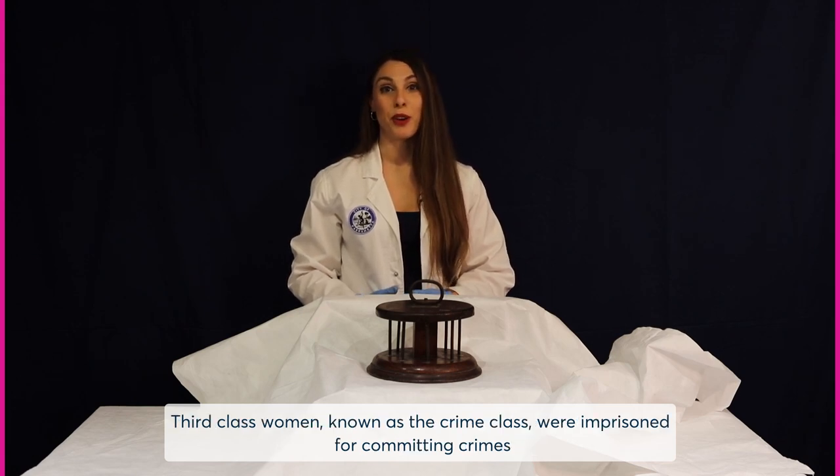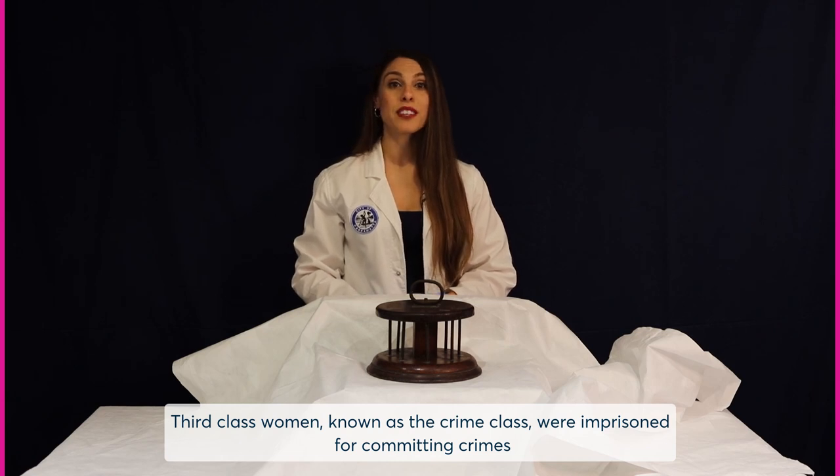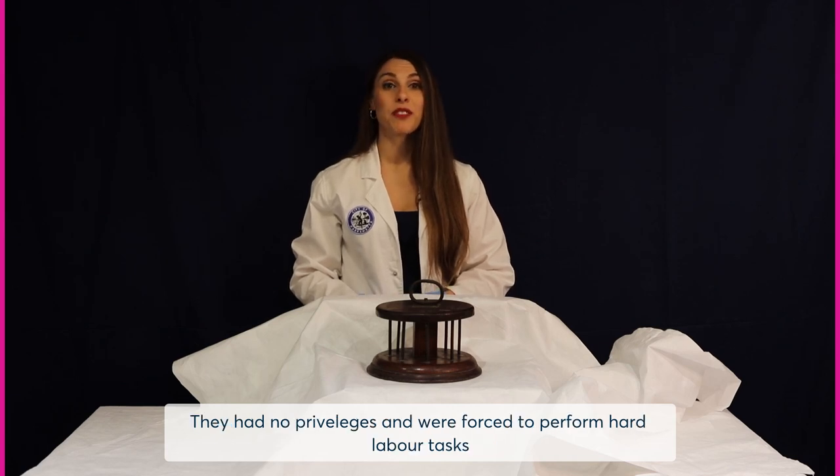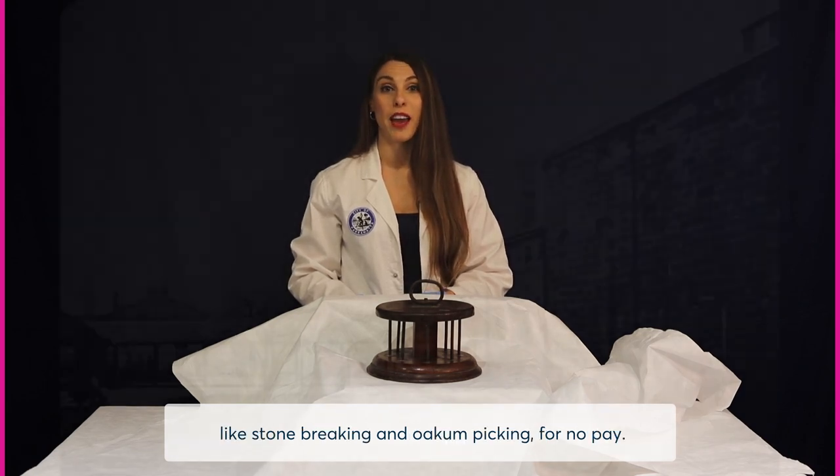Third-class women, known as the crime class, were in prison for committing crimes and often served time through harsh punishment such as solitary confinement. They had no privileges and were forced to perform hard labour tasks like stone breaking and oakum picking for no pay.